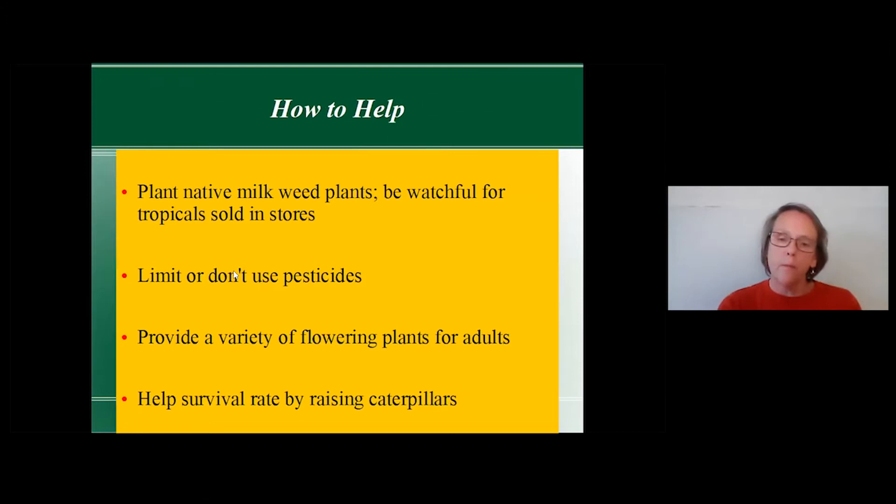To help monarchs, we need to plant milkweed. Milkweed plants are the only plants that monarchs will lay their eggs on — they will not lay eggs on any other plant. When buying and planting milkweed, we need to be watchful for tropical milkweed being sold in stores.